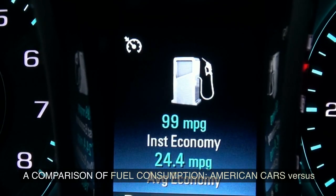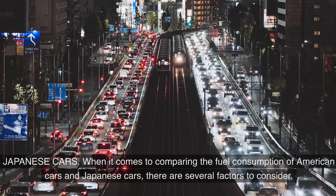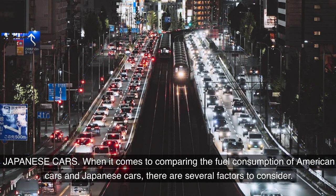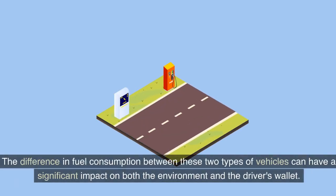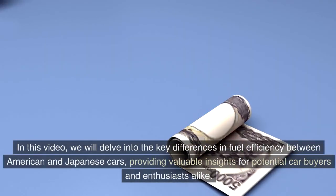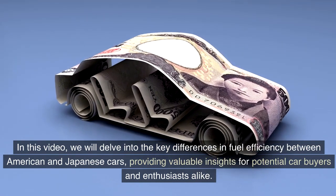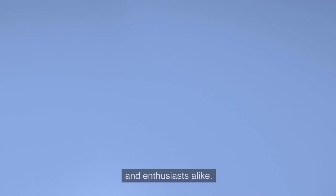A Comparison of Fuel Consumption: American cars versus Japanese cars. When it comes to comparing the fuel consumption of American and Japanese cars, there are several factors to consider. The difference in fuel consumption between these two types of vehicles can have a significant impact on both the environment and the driver's wallet. In this video, we will delve into the key differences in fuel efficiency, providing valuable insights for potential car buyers and enthusiasts alike.